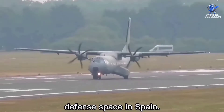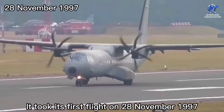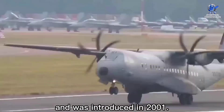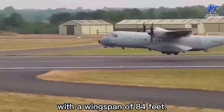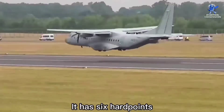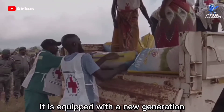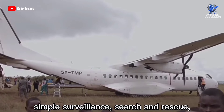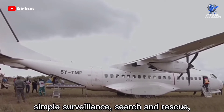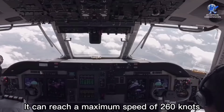At number eight is the C295, a twin turboprop medium tactical military transport aircraft constructed by Airbus Defence and Space in Spain. It took its first flight on 28 November 1997 and was introduced in 2001. Its length is 80 feet with a wingspan of 84 feet. It has six hardpoints and a maximum payload of 20,300 pounds. It is equipped with a new generation mission framework and can be deployed in maritime patrol, simple surveillance, search and rescue, anti-submarine, and anti-surface warfare tasks.